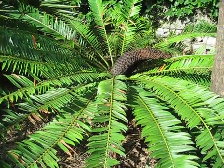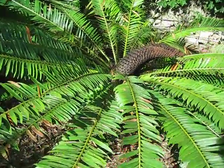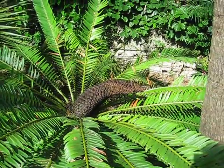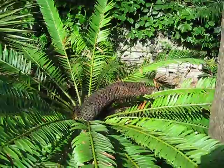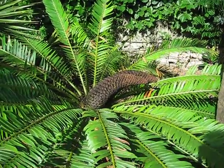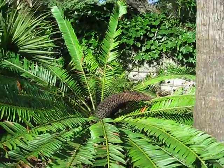Here's an Encephalartos petragonus. What caught my eye is this sort of past-its-prime cone here, but still large and impressive nonetheless. It must have been something when it was in its prime.